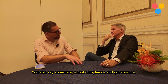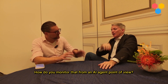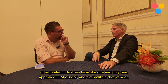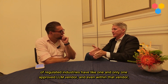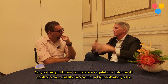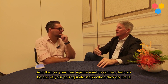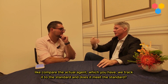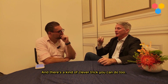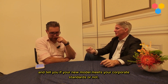You also mention compliance and governance — how do you monitor that from an AI agent point of view? The most common compliance requirements we see: a lot of regulated industries have one and only one approved LLM vendor, and even within that vendor they've got a narrow subset of LLMs they're allowed to call. You can put those compliance regulations into the AI Control Tower — say you're a big bank and you're allowed to use GPT-4 and GPT-3.5, but that's it. As your new agents want to go live, that can be a prerequisite step: compare the actual agent to the standard. And there's a clever trick — AI is really good at reading standards and telling you something compares to a standard. You can use AI to check the AI and tell you if your new model meets your corporate standards.